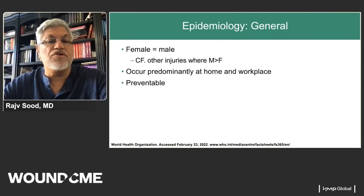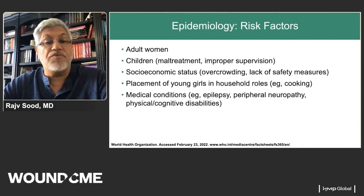Epidemiologically, female and male burns are roughly equal globally, although in the United States more male burns occur than female. The workplace and home are the most common sites. Importantly, up to three-quarters of burns can be potentially preventable. Risk factors include adult women, children due to maltreatment or inadequate supervision, socioeconomic status and overcrowded conditions, young girls doing household roles, and medical conditions like epilepsy, seizures, and peripheral neuropathies in diabetics.